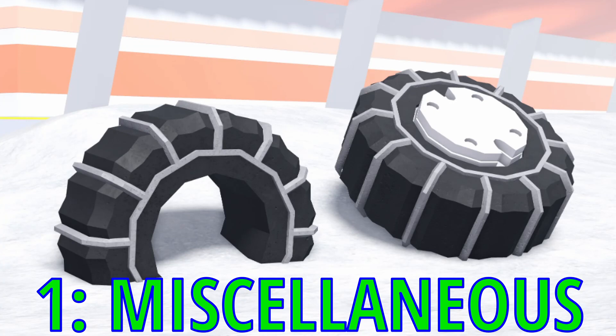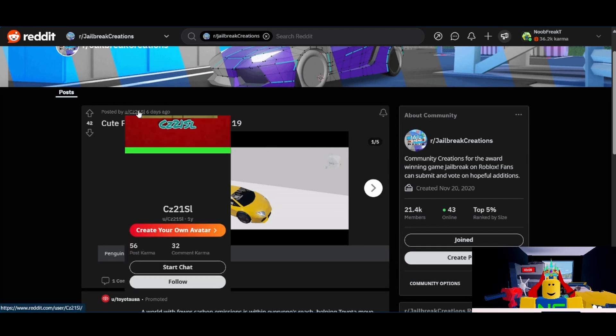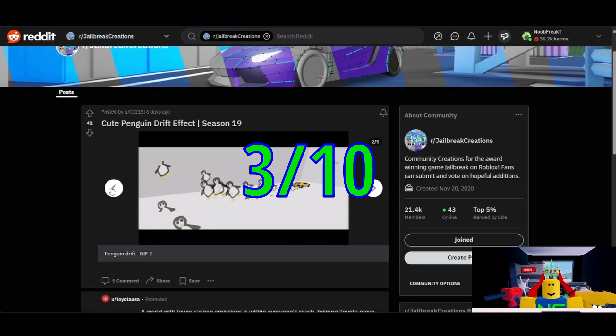First up, we're going to take a look at the miscellaneous stuff submitted for the season. First things first, we have the cute penguin drift effect. I think I'll give this one a 3 out of 10. They don't add drifts and this one isn't really that high quality to warrant an addition, unfortunately.